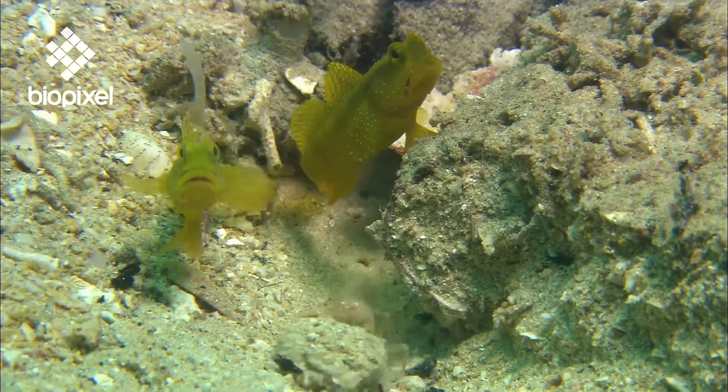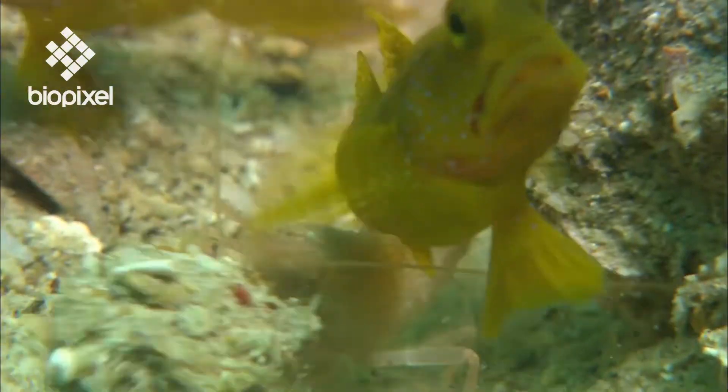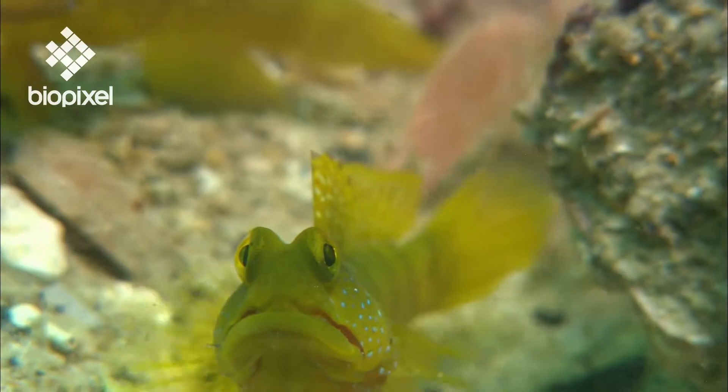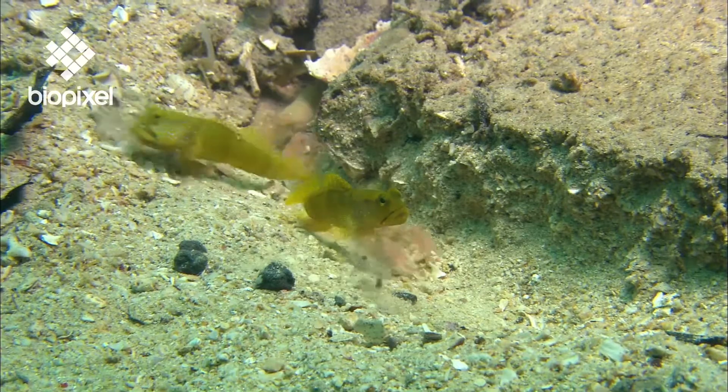Snapping shrimps build impressive underground cave systems. To build this maze of corridors and keep it tidy they need to excavate a lot of sand. They use their large claw like a dump truck, collecting a load and dumping it some distance from the burrow.